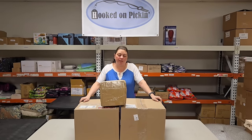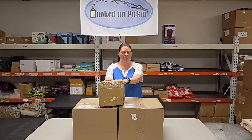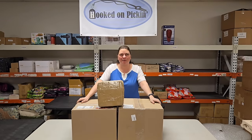Hey everybody, Heather from Hooked on Pickin' here. We have got some sweet and some sparkle. What do I mean by that? Sweets to eat and things to sparkle your body, like jewelry. So let's find out what we got in all of these boxes.